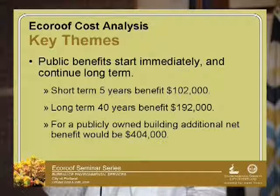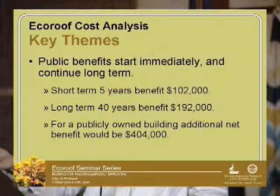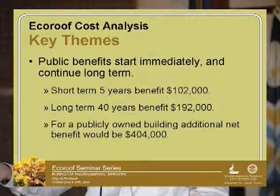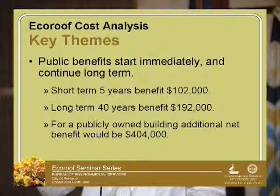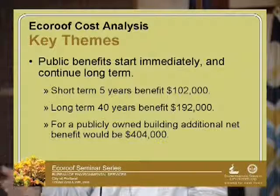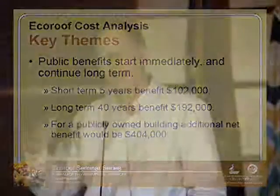For buildings that the city owns, not only does the city get the $294,000 public benefit, but we also get the same benefit that the private developer gets in terms of payback on our investment.